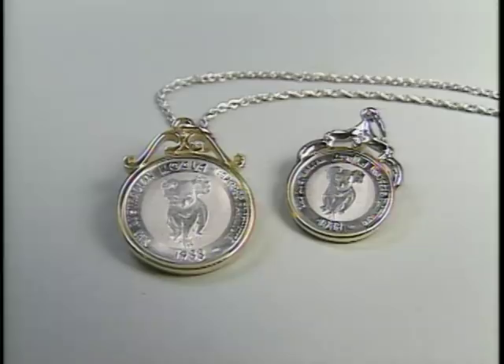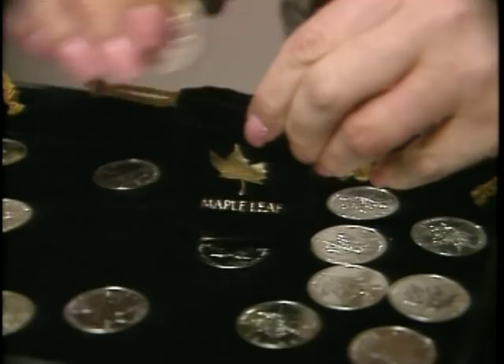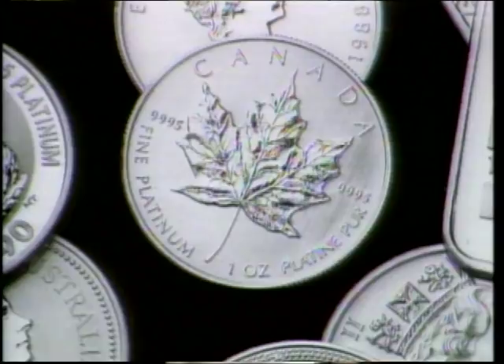Over 10 countries now produce platinum coins, available in a wide range of sizes. Many have beautiful themes and low reliefs, making them attractive as collector items as well as an inflation hedge in times of economic uncertainty. The leading platinum bullion coins are the Canadian Maple Leaf and the Australian Koala.